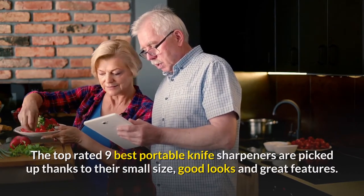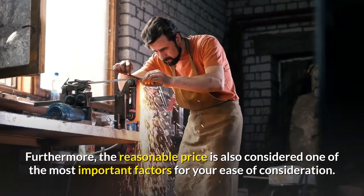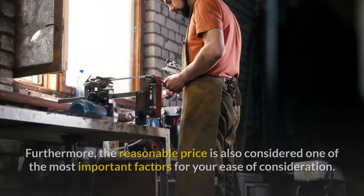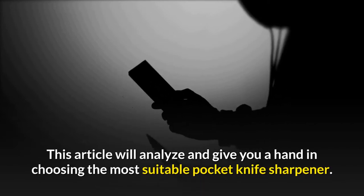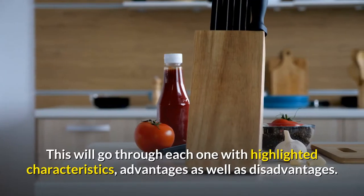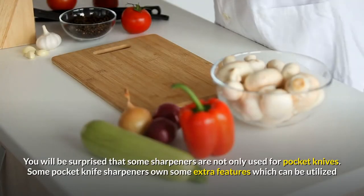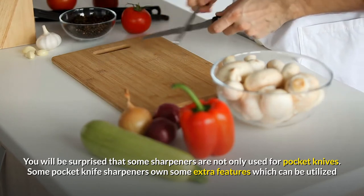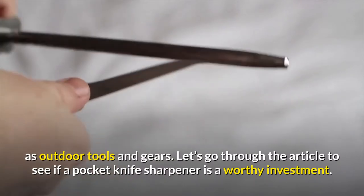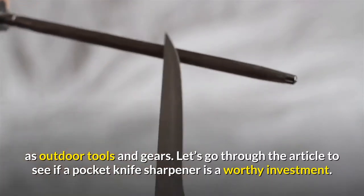The top rated 9 best portable knife sharpeners are picked thanks to their small size, good looks and great features. Furthermore, the reasonable price is also considered one of the most important factors for your ease of consideration. This article will analyze and give you a hand in choosing the most suitable pocket knife sharpener, going through each one with highlighted characteristics, advantages as well as disadvantages. You will be surprised that some sharpeners are not only used for pocket knives — some own extra features which can be utilized as outdoor tools and gears. Let's go through the article to see if a pocket knife sharpener is a worthy investment.